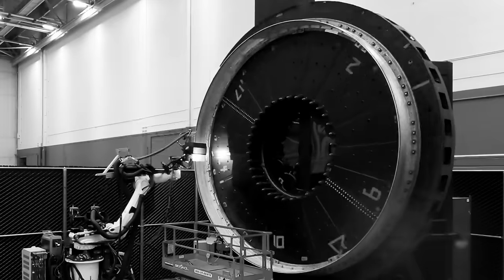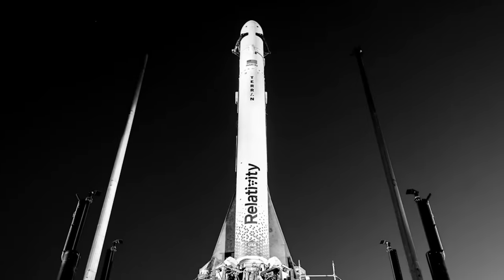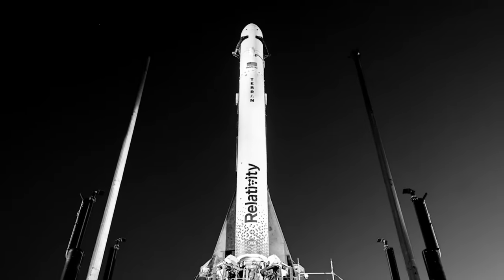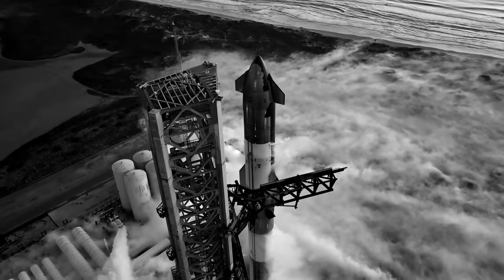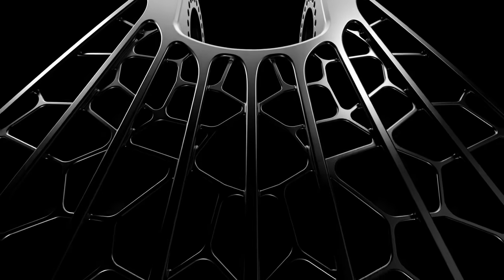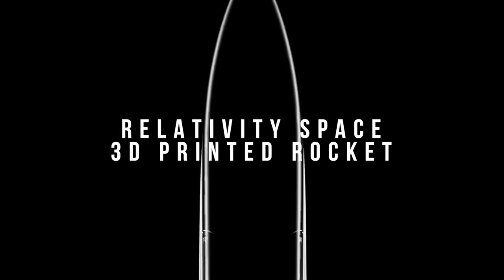This giant 3D printer is being used right now to manufacture components for a brand new reusable rocket that will help the world to industrialize low Earth orbit and eventually even colonize the planet Mars. And we're not even talking about SpaceX this time. This is Relativity Space and their 3D printed rocket, the Terran R.